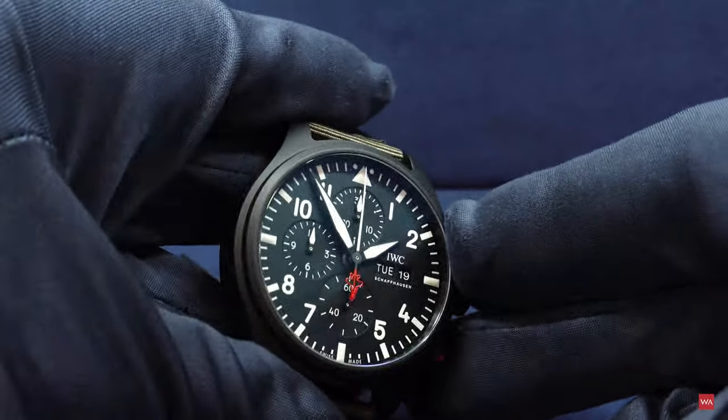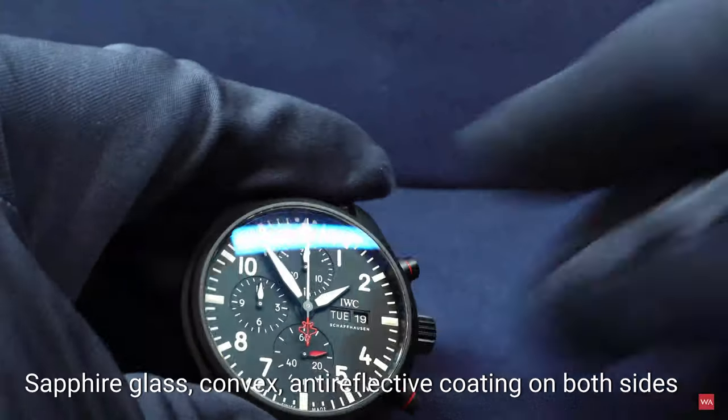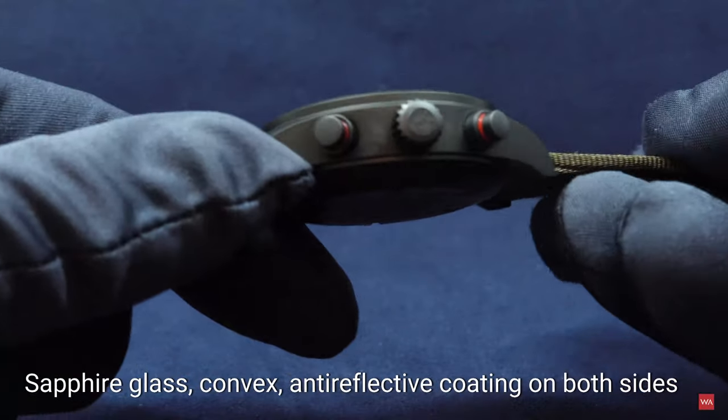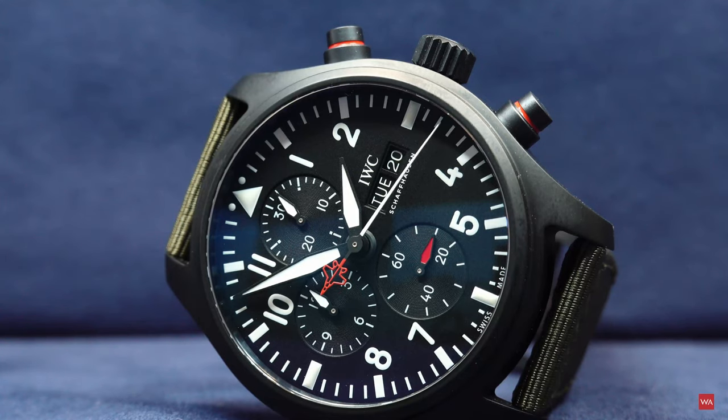I personally think this is a very cool chronograph. It's ultra-light — you almost feel no weight in your hand due to the materials used. The readability is perfect. The glass has been treated anti-reflective on both sides. There are some reflections due to the slightly domed glass, but readability couldn't be better — the contrast between the matte black dial and white hands, numbers, and indexes is really good. Nothing to complain about there.